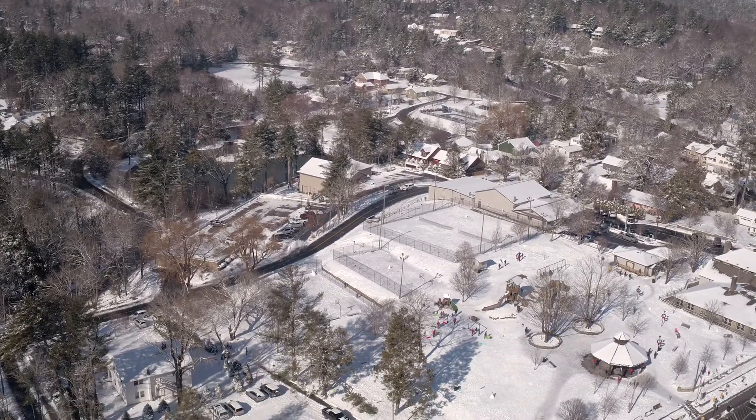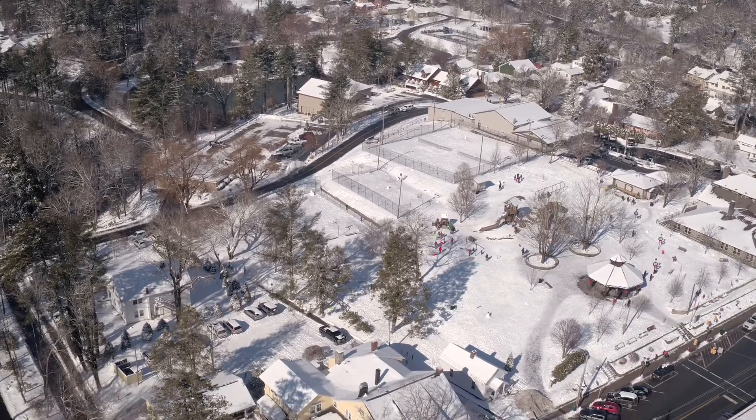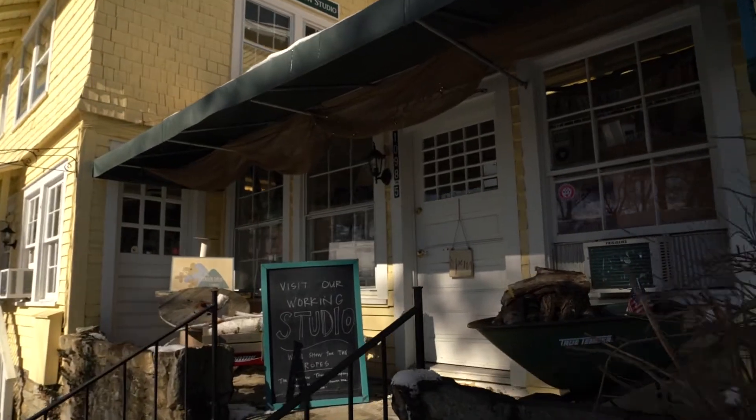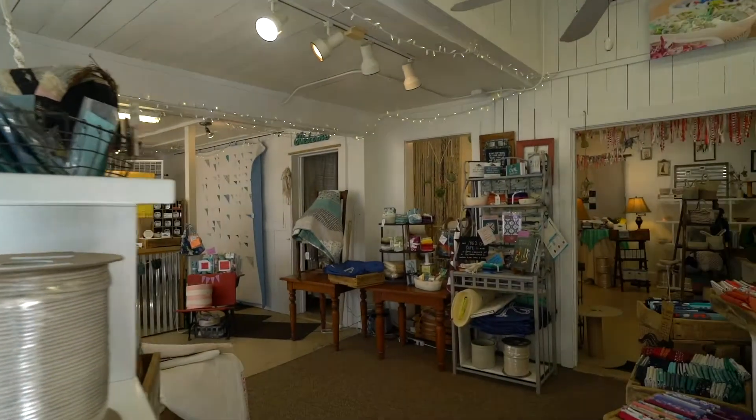Hi, I'm Katherine and this is the Mountain Thread Company. This is a shop in the mountains of North Carolina in Blowing Rock, and I opened the store in 2015 with the idea of bringing together craft and production.